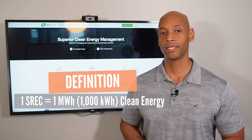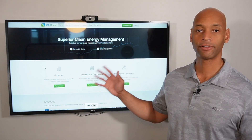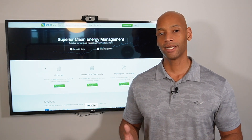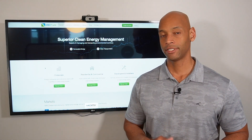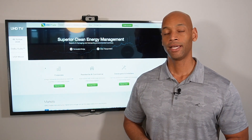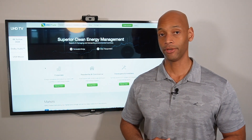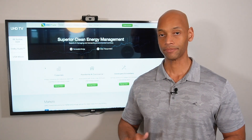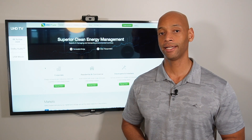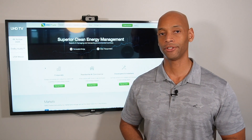Generally you'll sign up using an intermediary — SRECtrade.com is one we recommend. It's a very easy process to open an SREC trading account. It's almost like a stock trading account where, based on the system size you register at commissioning, you accrue credits into your account. You can then buy or sell them — but as a solar homeowner you'll mostly be selling them, just like selling a stock, and have the cash settled to your bank account via check or wire transfer.